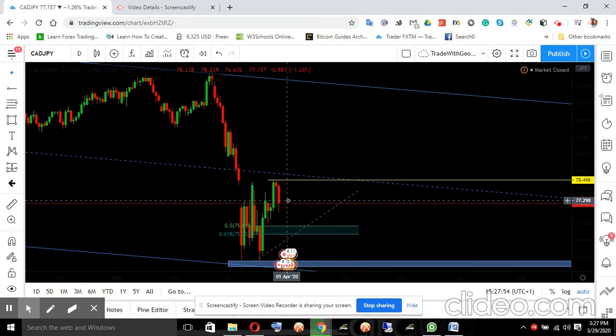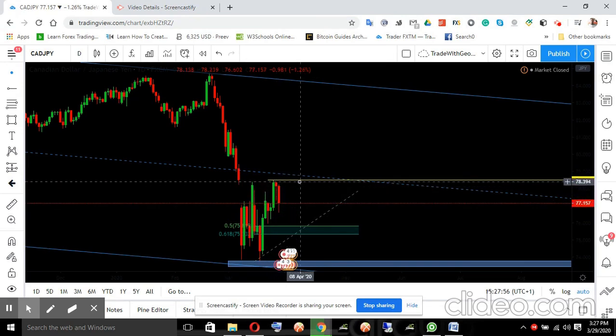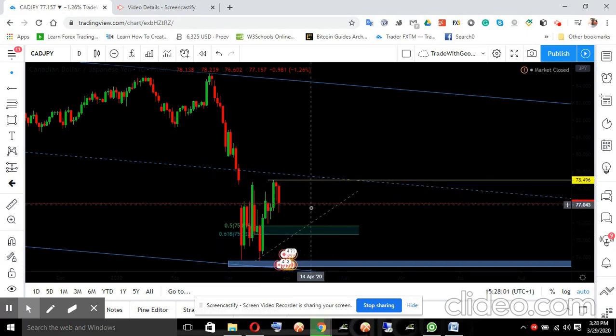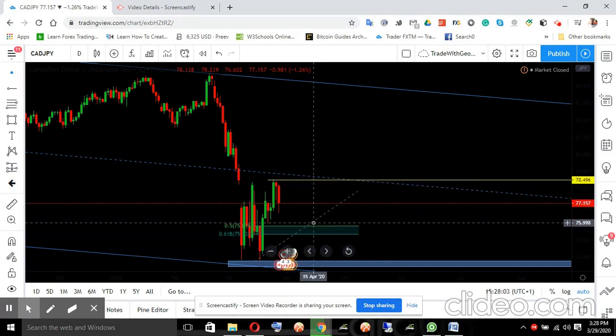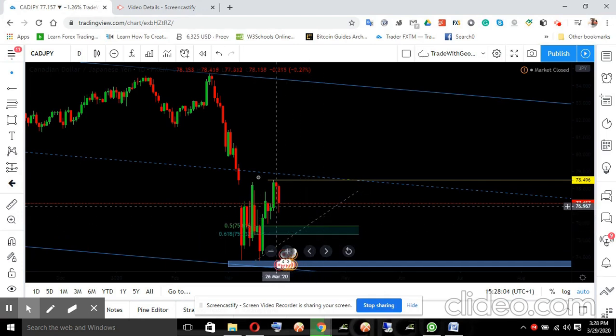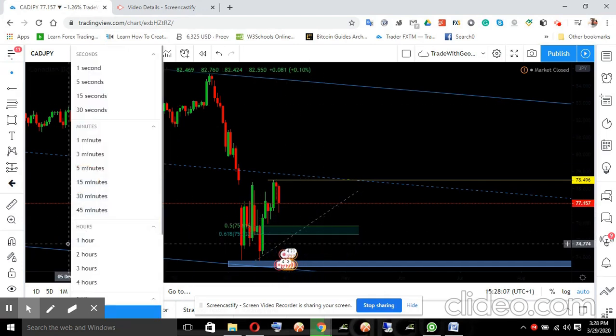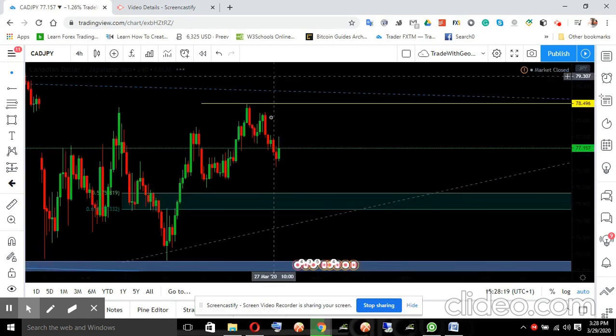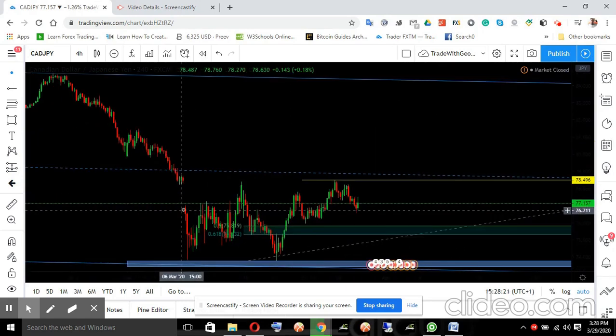When the market opens we can see some level of retracement. As far as price doesn't cross here, it's on sale, so you can take a method between 78 and these levels. Some of us may not be able to trade it, but once the market opens I will do a review again and come back to finish it up. When I execute a trade I will also upload the video.